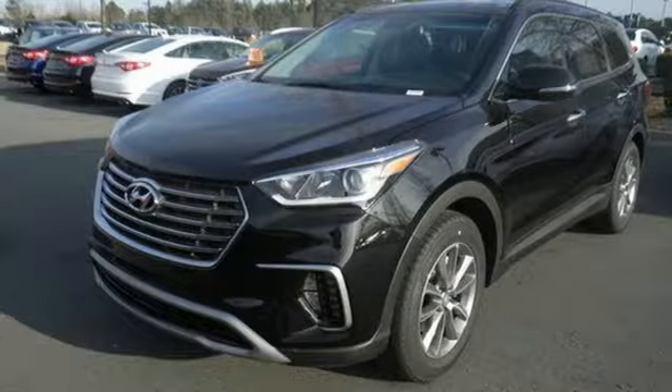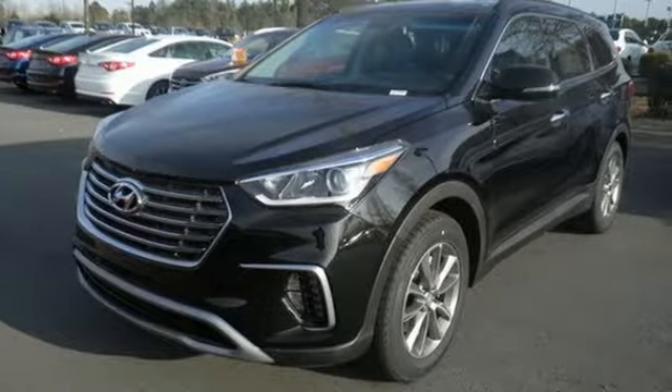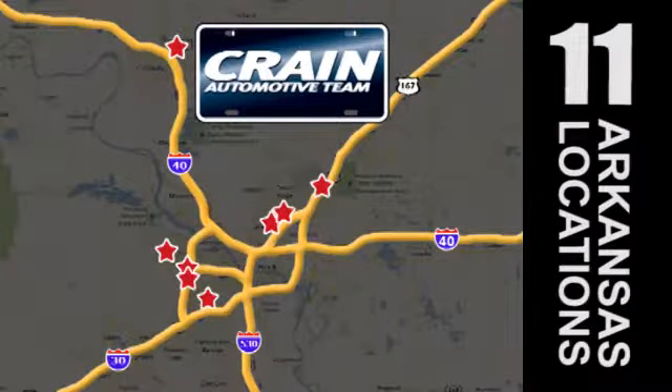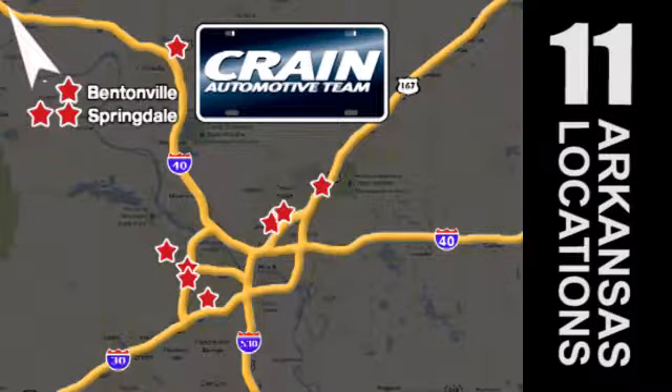Make your hectic days easier with this Santa Fe. Come see it today. Visit us anytime at Craneteam.com — Craneteam's got them.